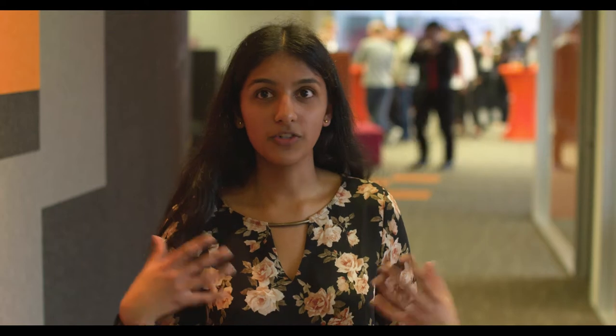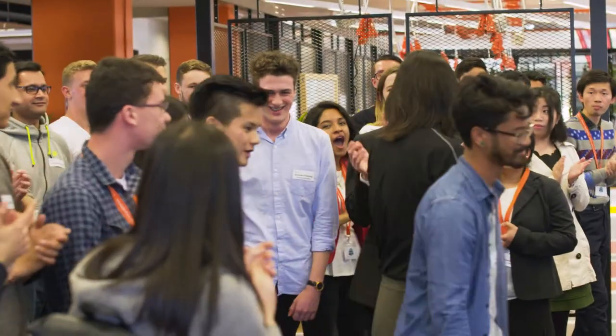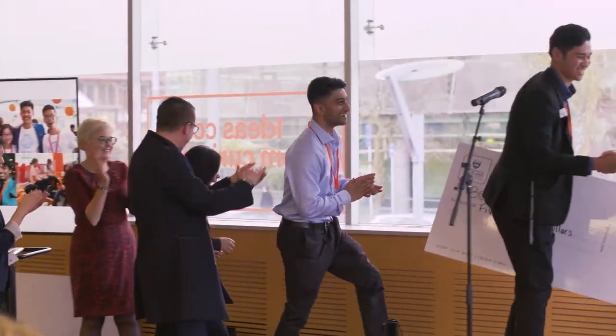The people that I met in my team and just all the people around are really passionate about social change and passionate about making a difference. I didn't know any of the people that I met and now we're all good friends and we all want to hang out outside of the innovation challenge.